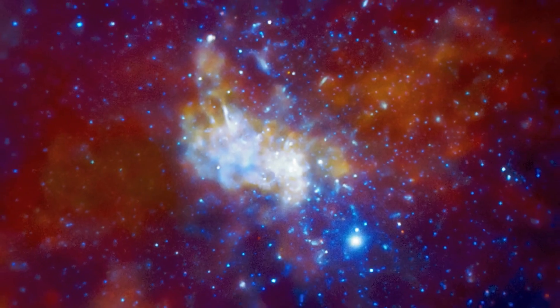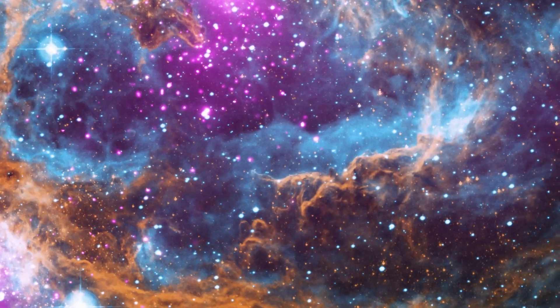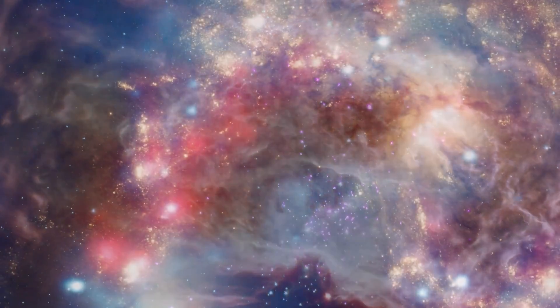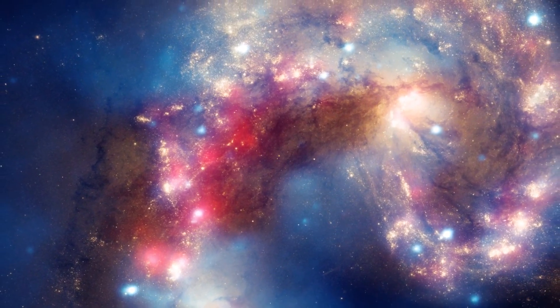To answer some of the biggest questions about what's out there in the universe and what it all means, we need powerful telescopes. NASA unravels the mysteries of the cosmos using observatories in space that study the different wavelengths and properties of light.